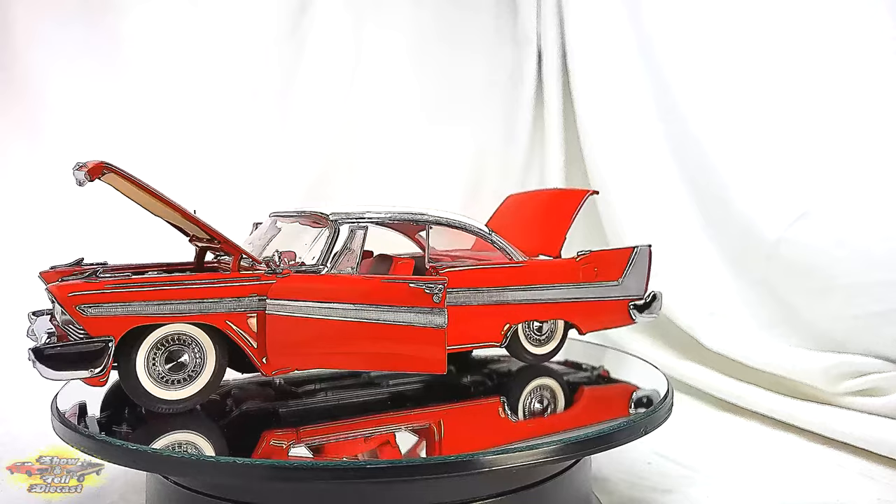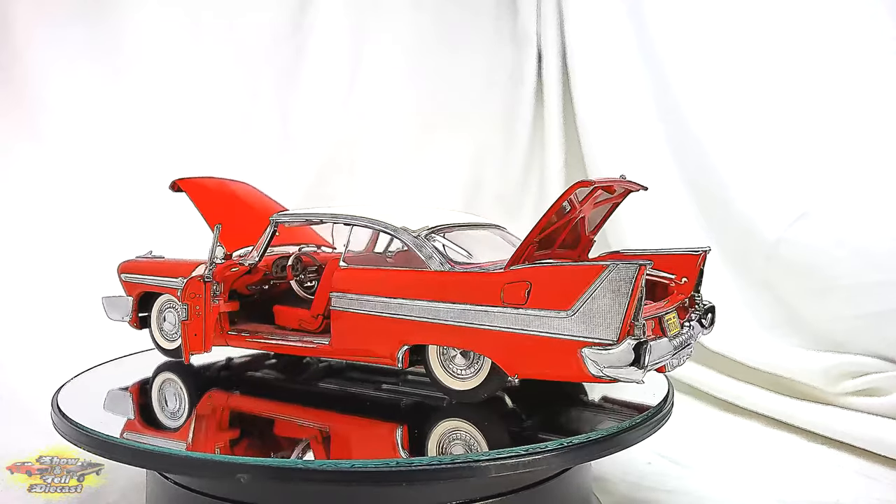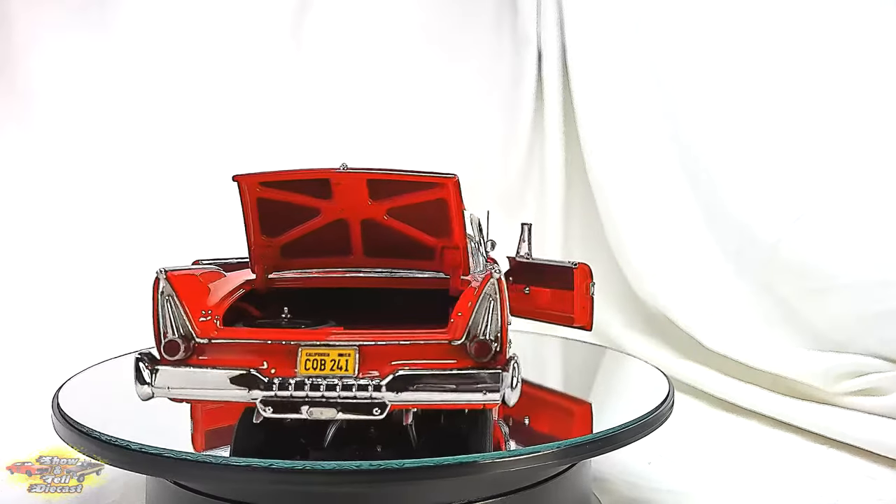For enthusiasts and fans of Christine, this collectible offers a tangible and striking representation of the eerie charm embodied by one of the most famous cars in horror movie lore.